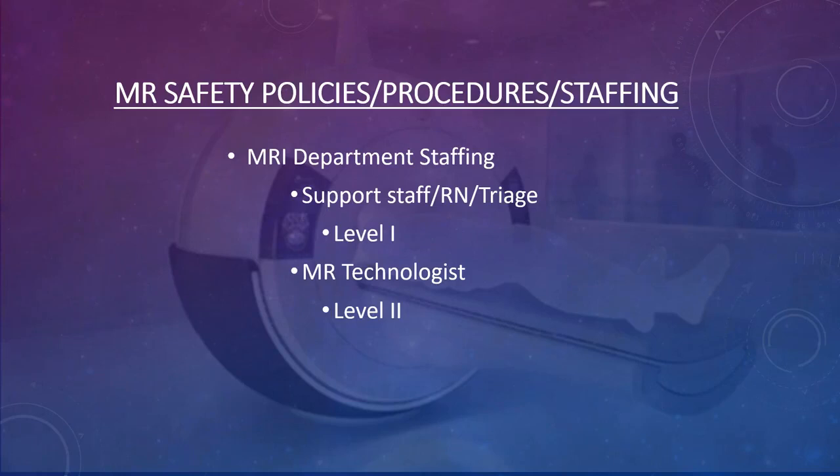When it comes to MRI department staffing, there are level one and level two personnel — these are your safety barriers. Level one staff are safety trained in accordance with your MRMD. At my facility, we watch a video every year, about an hour to an hour and a half long, covering all the safety issues, magnetic field dangers, and hazards.